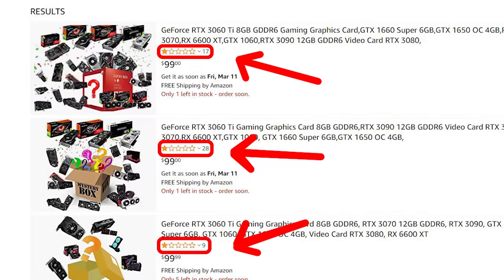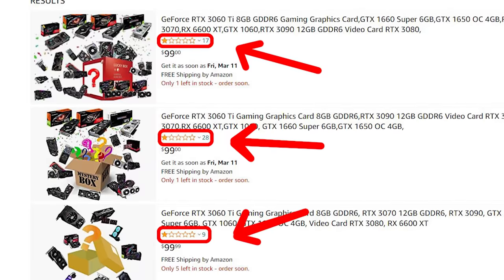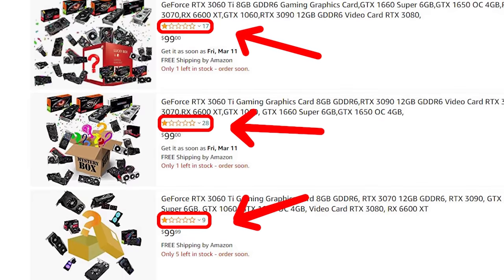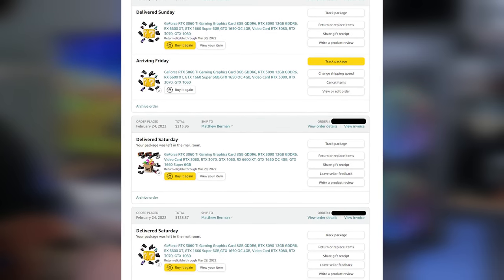With that being said, people are buying these as some of these listings have dozens of reviews. Because of all this I decided to pull the trigger on these GPU mystery boxes, but instead of just buying one or two I bought 10.